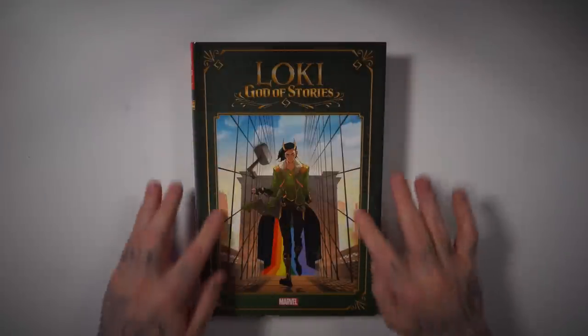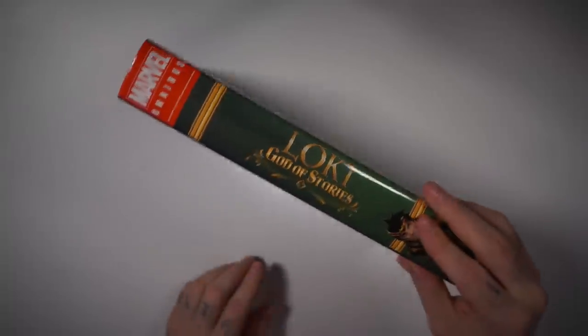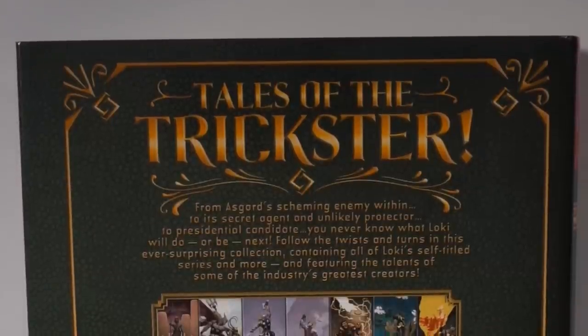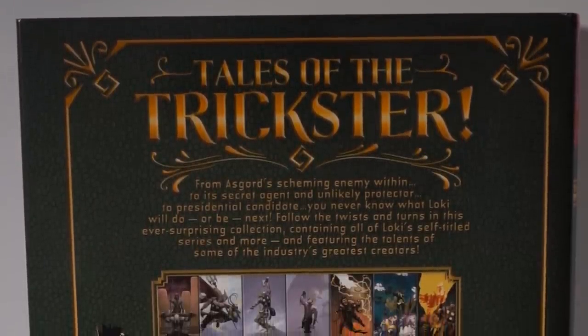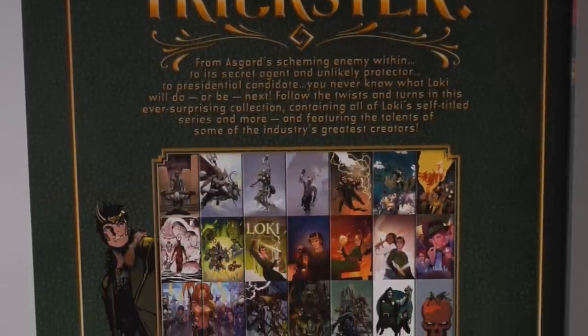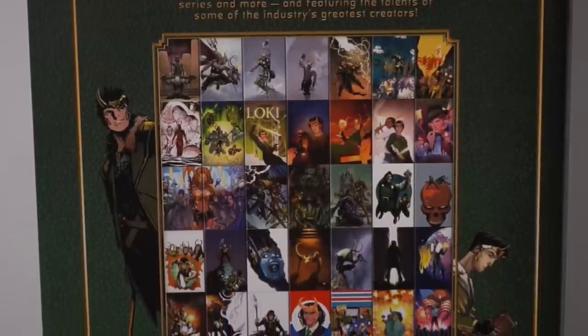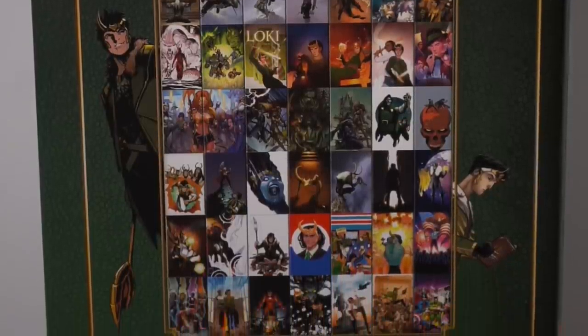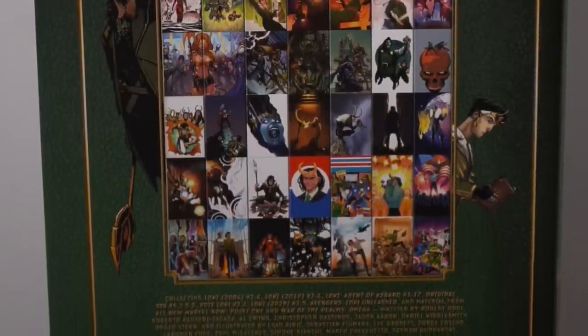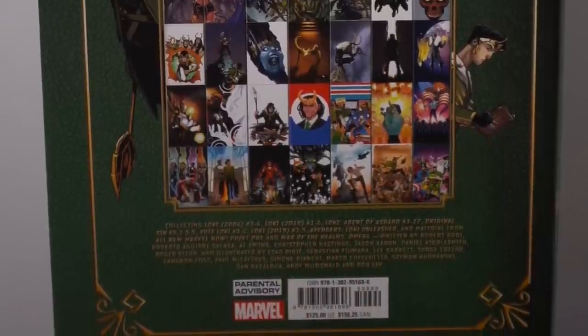We got a new Loki omnibus — the God of Stories. Here goes the cover of the dust jacket. It's kind of like you're reading old Norse mythology stories. Here we have the spine and the back telling us about the book, giving us each of the covers. It collects Loki 1 through 4 from the 2004 volume, 1 through 4 from the 2010 volume, Loki: Agent of Asgard 1 through 17, Original Sin 5.1 through 5.5, Vote Loki 1 through 4, Loki 1 through 5 from the 2019 series, Avengers: Loki Unleashed, and material from All New Marvel Now 0.1 and War of the Realms Omega — for $125.